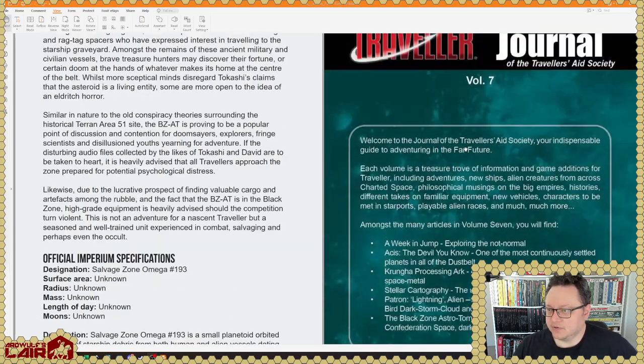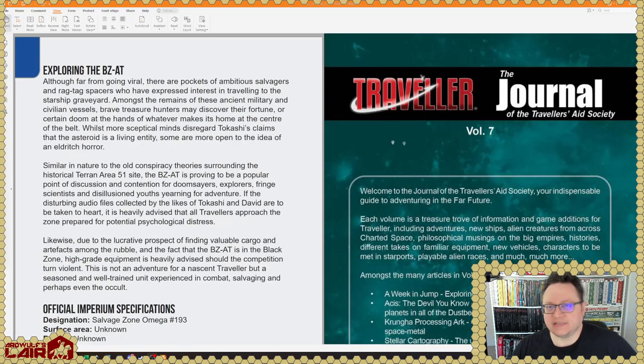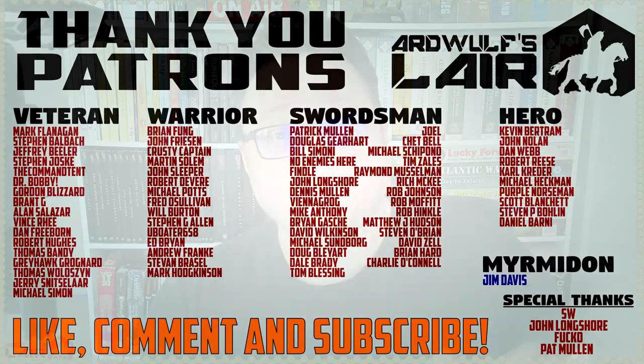That has been Journal of the Traveler's Aid Society Volume 7 from Mongoose Publishing. Thanks for watching — if you found this of interest, please let me know in the comments and I can do volumes 8 and beyond as time permits. You can of course order all this stuff from Mongoose if you want. Hopefully you found the video useful or interesting or entertaining; if so, please give it a thumbs up and help support the channel. Special thanks to the patrons of ArtWolf Slayer, without whom this and other content would simply not be possible. Thanks again for watching, and until next time, happy traveling.